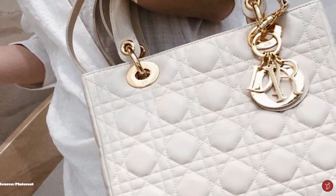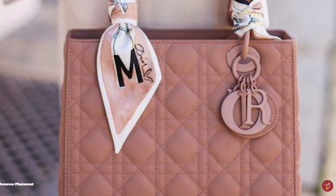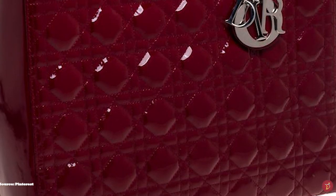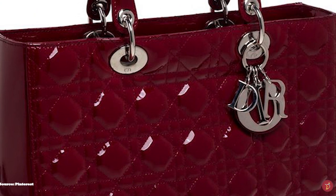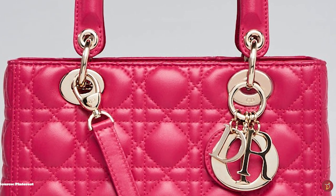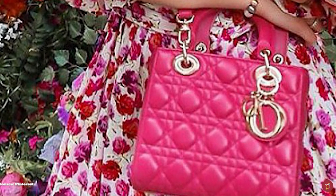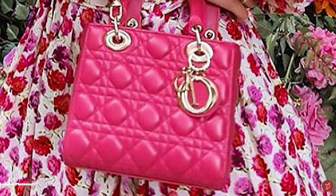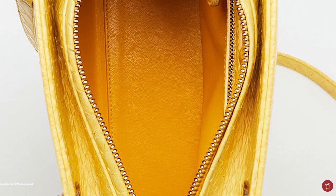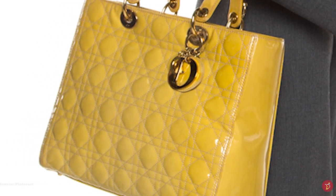Few bags have been able to last numerous seasons, let alone a few decades. Yet the Lady Dior bag certainly holds one of the iconic seats in the handbag world's history. The Lady Dior bag is timeless, with an ever-evolving design that makes it wearable art. Synonymous with style, elegance and beauty, the Lady Dior is rich in history and heritage and is a must-have for any luxury handbag collection. A favourite among both fashionistas and celebrities alike, the Lady Dior is an acclaimed timeless bag that stands out from the rest.